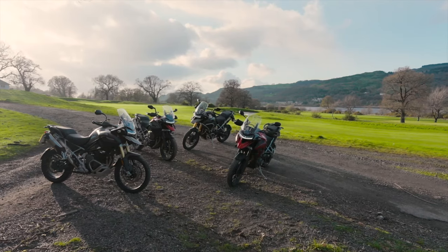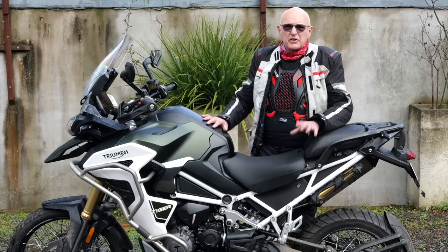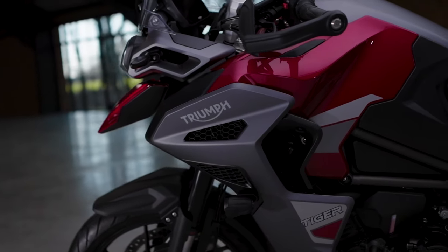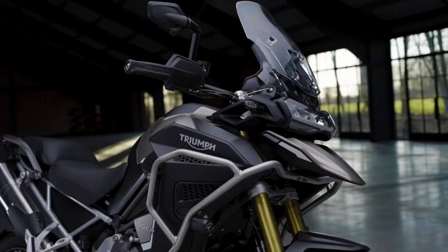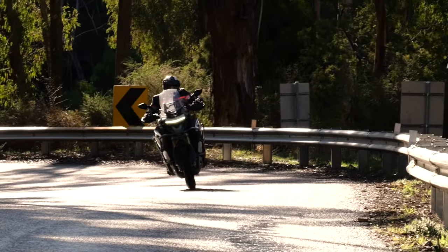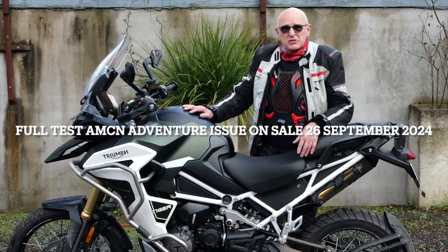Interestingly, all four models across the world have been selling at about 25 percent each — different markets, different combinations, but the sales are spread evenly. To get the Explorer models you're going to have to part with around about 35 grand. It's a lot of motorbike, there's a lot going on, and you should probably test ride one.